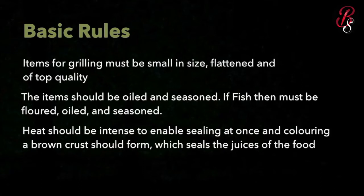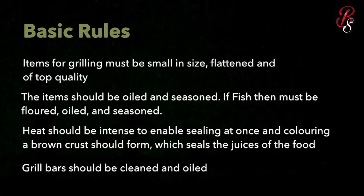To explain in an easy way — when you place chicken breast or any meat on a flat top that is already hot, you sear it. A brown crust forms which seals in the juices. I'll put a video on what searing means and why we do it. Also, grilled bars should be clean and oiled.